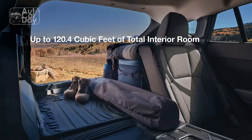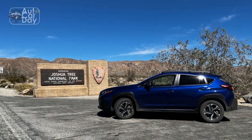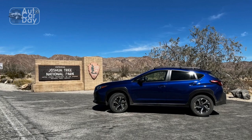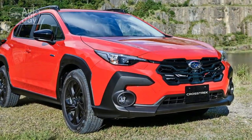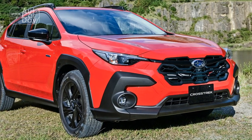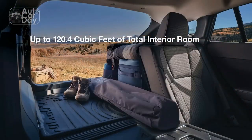Conclusion: The 2024 Subaru Crosstrek exemplifies the evolution of Subaru's commitment to innovation, performance, and safety. With its updated design, refined interior, versatile performance capabilities, and advanced safety technologies, the Crosstrek sets a high standard for the compact crossover SUV segment.